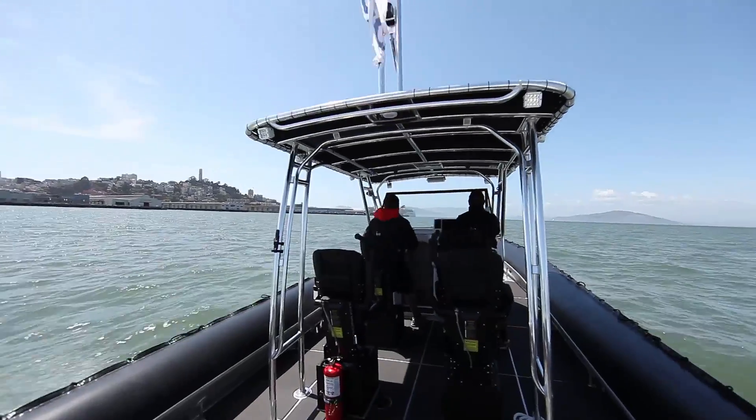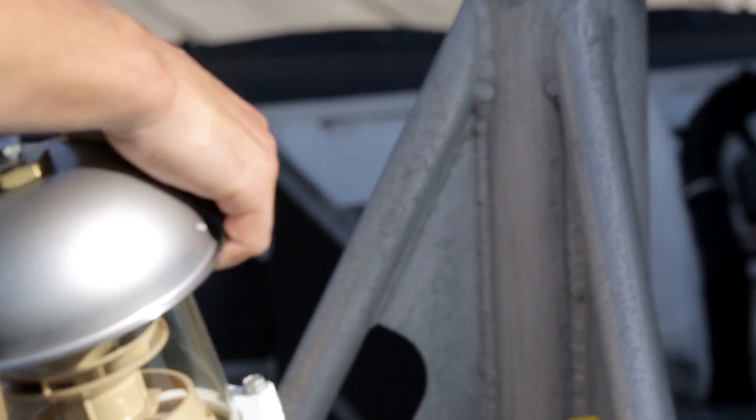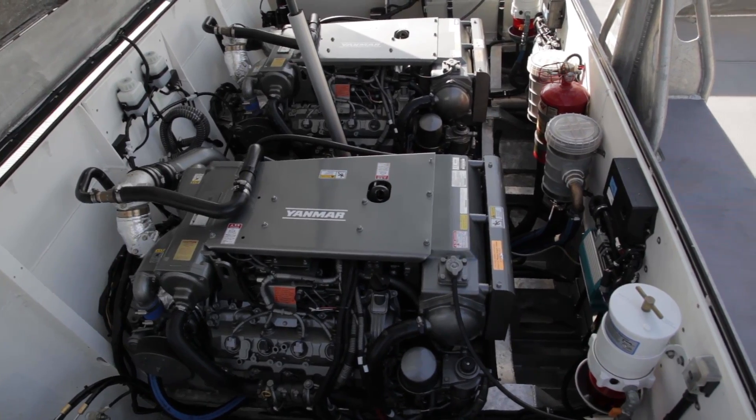The reliability of our chase boats is paramount, and therefore we need good quality fuel. We use Parker Raycore water separators and filters on these engines — they're ensuring great reliability.